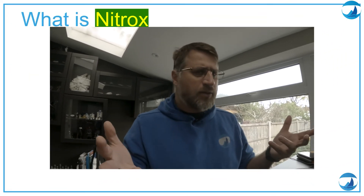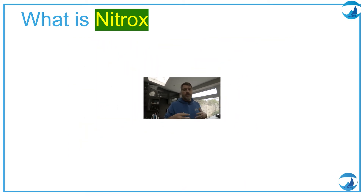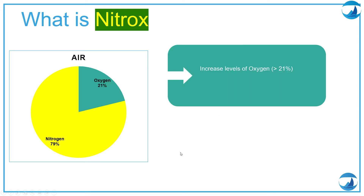What is nitrox? Before we talk about nitrox we need to talk about the gas we normally breathe underwater, that is air. Air has 21% oxygen and 79% nitrogen. When we talk about nitrox we are talking about anything that has more than 21% oxygen. For recreational level we are looking at something between 22% to 40%. At technical level we are looking at anything over 40%, even up to 100% or pure O2.